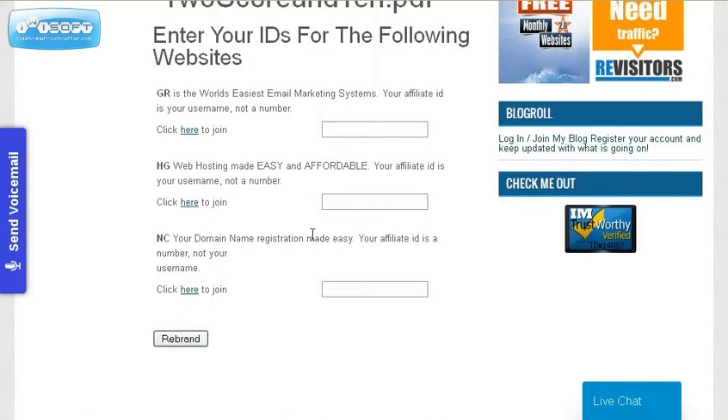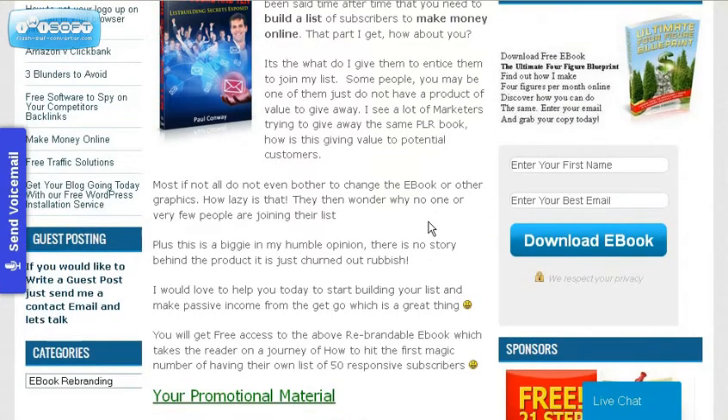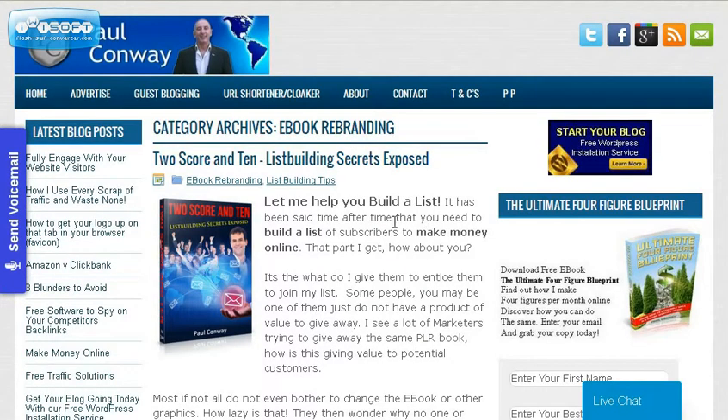All you simply do is fill this information in and click 'Rebrand,' and it will give you a rebrandable ebook you can give away — something to build your list with and also to build a residual income. You can read more about it on this page. As usual, the link will be directly below the video. Speak soon guys, bye for now.